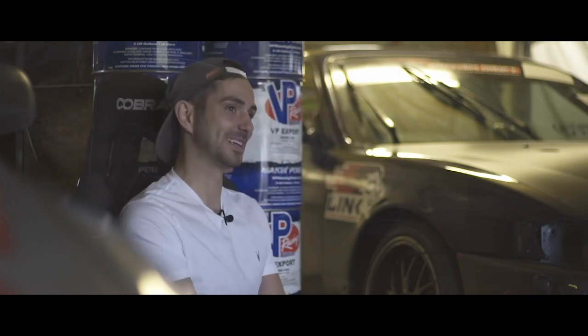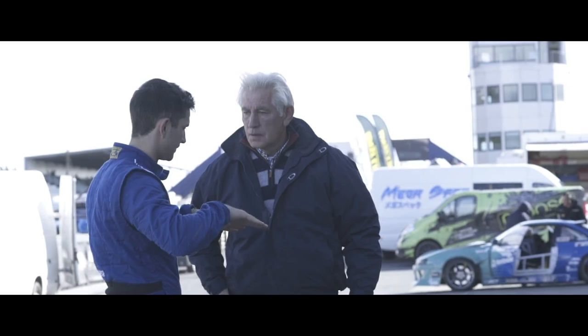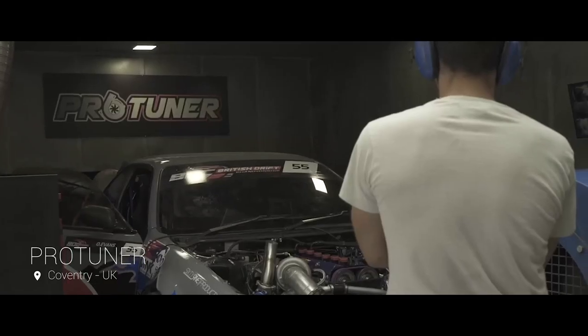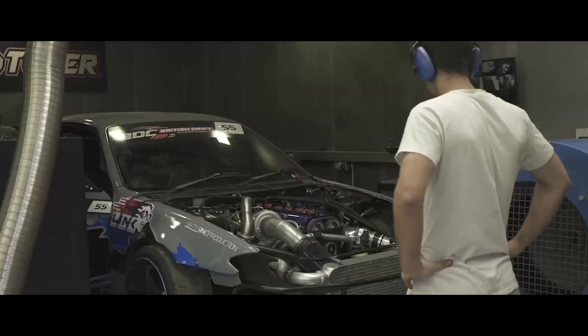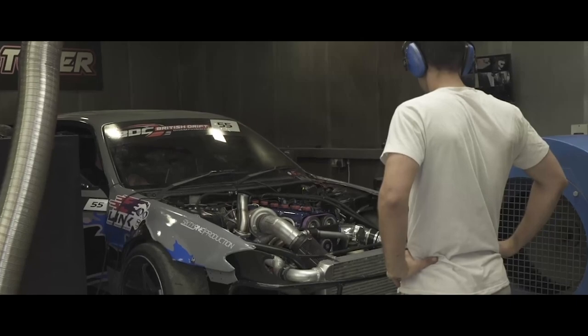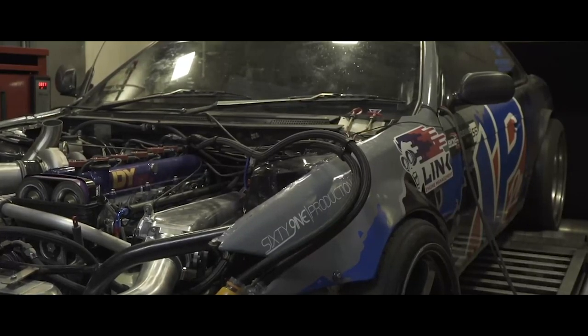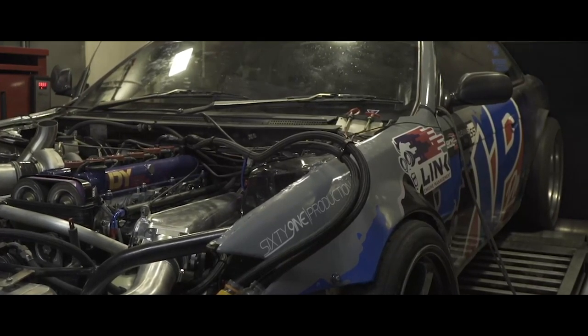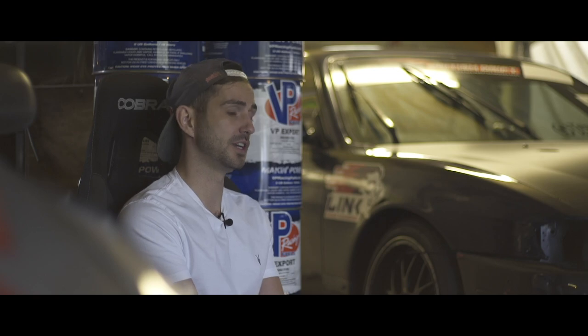Old Spice just stands around watching us build the car and is very good at advising — after you've done something — on how to do it. We went to ProTuner to have it set up, and we had a few issues as you will with any new build. The car made 640 brake horsepower on 1.2 bar of boost. After the mapping we managed to get a quick test session in at Three Sisters Circuit for a shakedown.